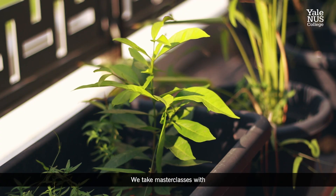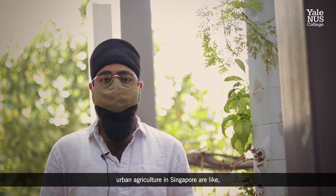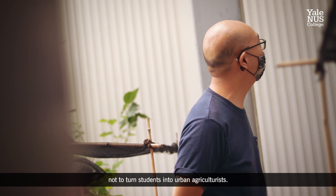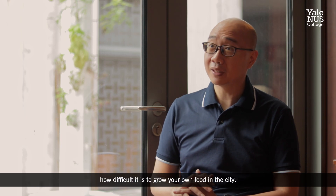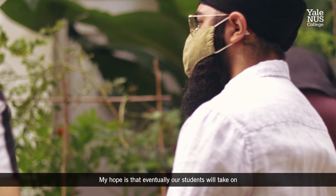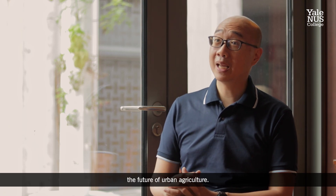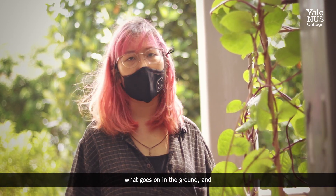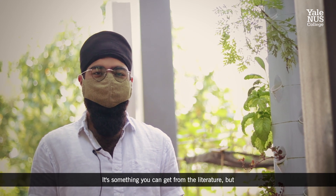We take master's classes with urban agriculture practitioners in Singapore and really try to understand what the politics of urban agriculture in Singapore is like — what are the methods, what are the differences in their approach compared to what we've read from others. The design of this course is actually not to turn students into urban agriculturists, but really more to understand and realize how difficult it is to grow your own food in the city. My hope is that our students will take on careers in the future and make decisions that are beneficial to the future of urban agriculture. It makes me a lot more sympathetic to different stakeholders. I'm better able to understand exactly what goes on in the ground and what is necessary for farming to work. You really start to appreciate how hard farming is — it's something you can get from the literature, but you really have to experience it for yourself.